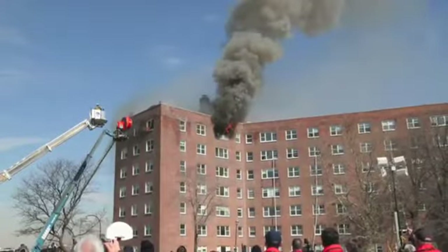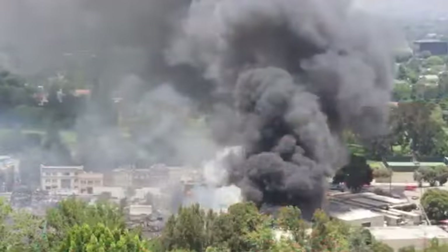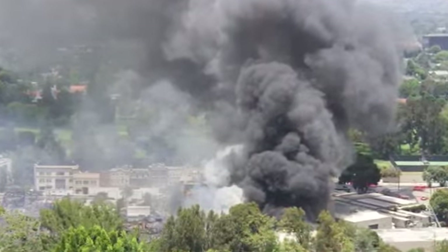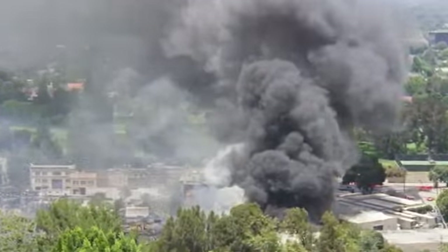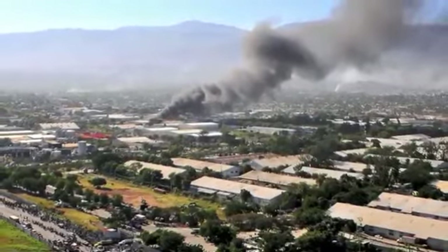The number one cause of death related to fires is smoke inhalation. An estimated 50 to 80 percent of fire deaths are the result of smoke inhalation injuries rather than burns. Carbon monoxide prohibits oxygen absorption into your body.